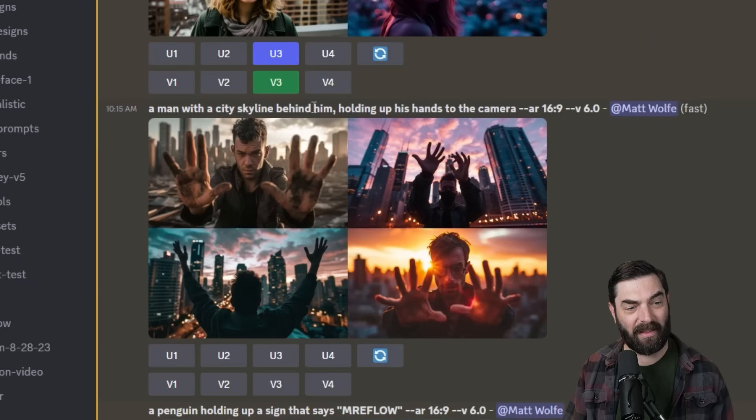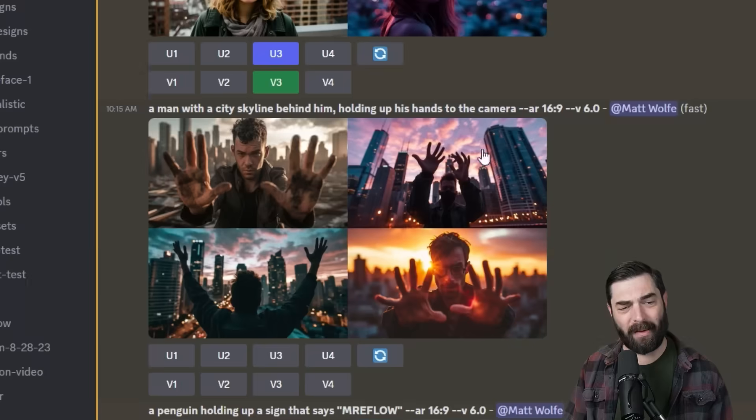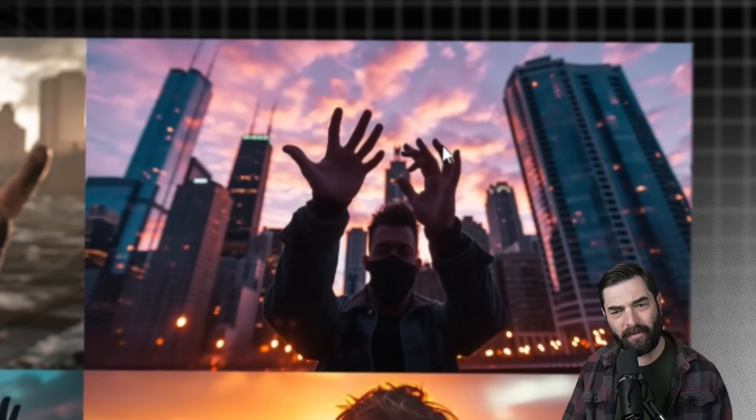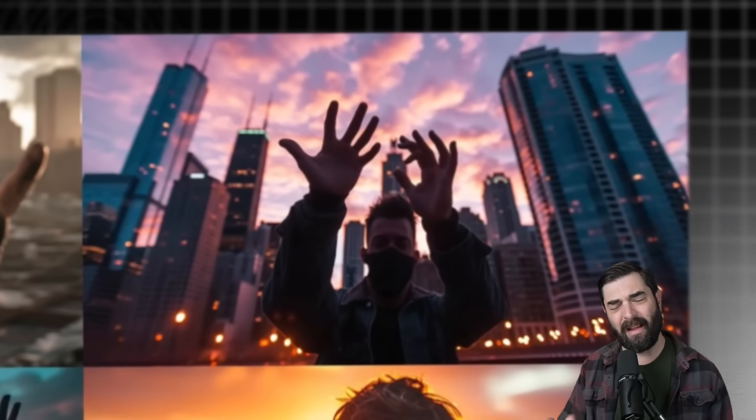I then wanted to test how it did with hands. I typed a man with a city skyline behind him, holding up his hands to the camera. Two out of the four images look pretty decent, but one has only four fingers on each hand, and another has seven fingers on one hand. So some funky stuff still going on with hands.